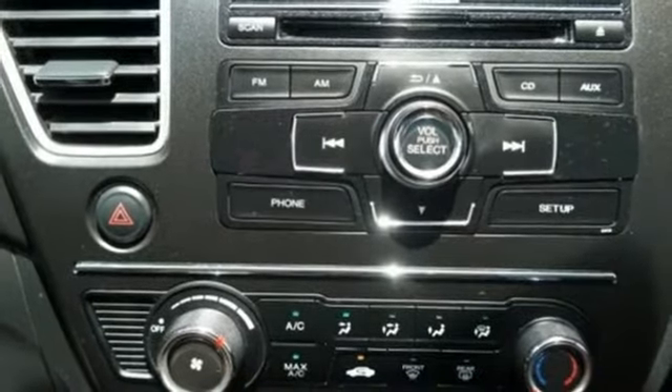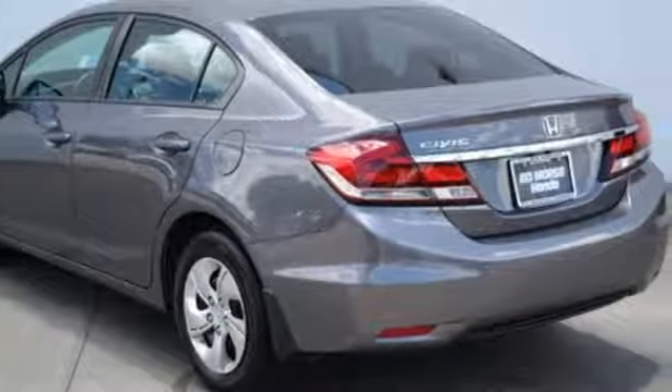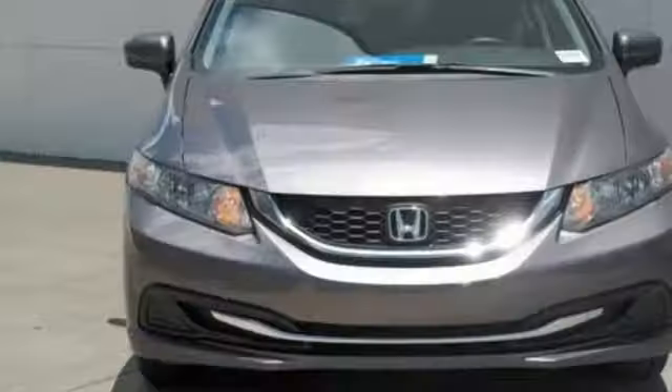Car and Driver finds the new Civic Sedan isolates its driver and occupants from the outside world in a way its predecessors did not. Honda has a world-renowned reputation for reliability.